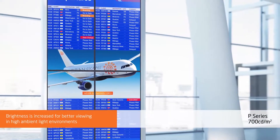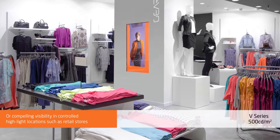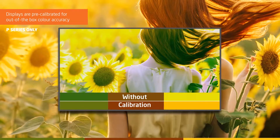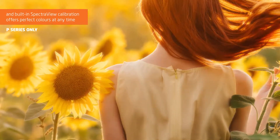Brightness is increased for better viewing in high ambient light environments or compelling visibility in controlled highlight locations such as retail stores. Displays are pre-calibrated for out-of-the-box color accuracy, and built-in SpectraView calibration offers perfect colors at any time.